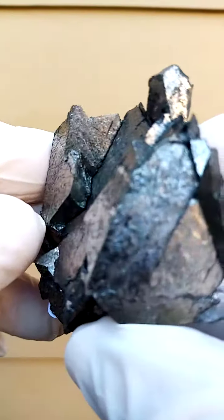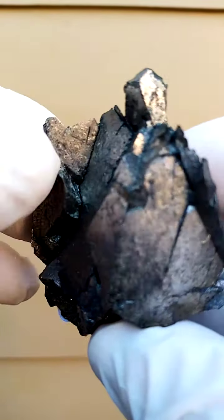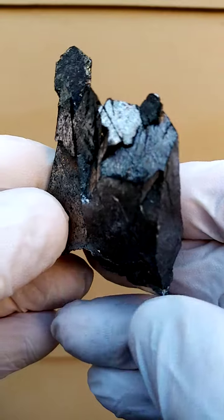Have a look at the crystallization — this intricate crystallization running through the edges here, going across, and even over here, crystallization across the back section. Let's go into these bits and have a look at these angles.